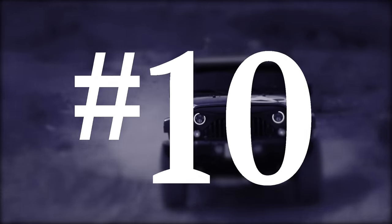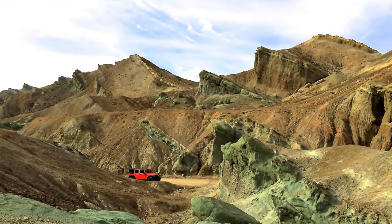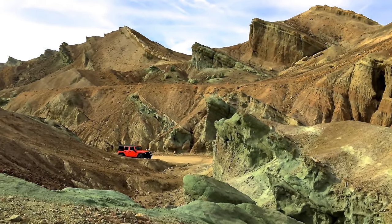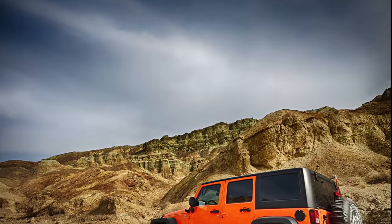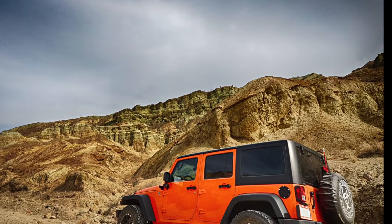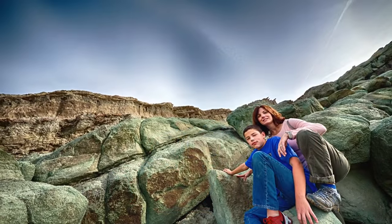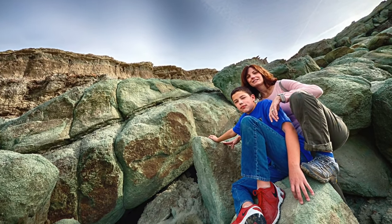Number 10: Rainbow Basin. So easy to drive it can hardly be considered a trail. It's a great dirt road for first-time off-roaders. Rainbow Basin is an amazingly colorful geologic formation in the Calico Peaks Range about 8 miles north of Barstow, known for its beautifully colored rock formations and fossil beds.